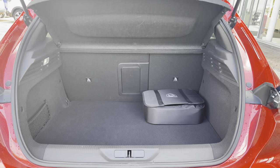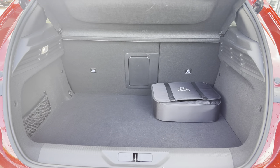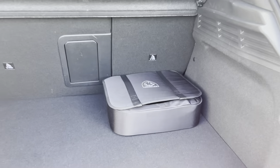Inside the boot, we have an impressive 361 litres of storage space, which will be perfect for multiple suitcases or large shopping trips with the entire family. The rear passenger seats can also be folded down for even more space, in case you're going on long trips or simply wishing to pack a lot of items.